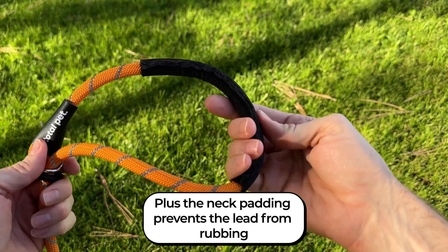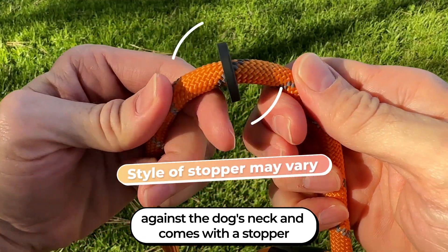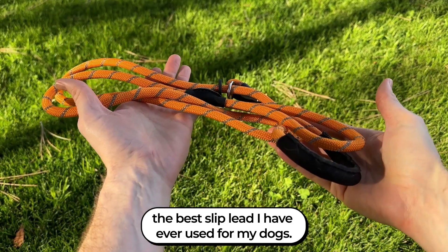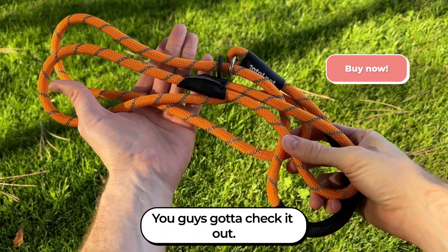Plus, the neck padding prevents the lead from rubbing against the dog's neck, and it comes with a stopper that won't need constant readjustment when walking. This is hands down the best slip lead I have ever used for my dogs. You guys gotta check it out.